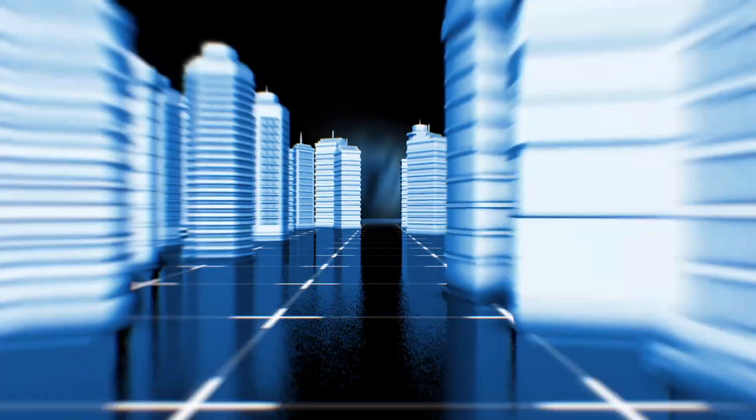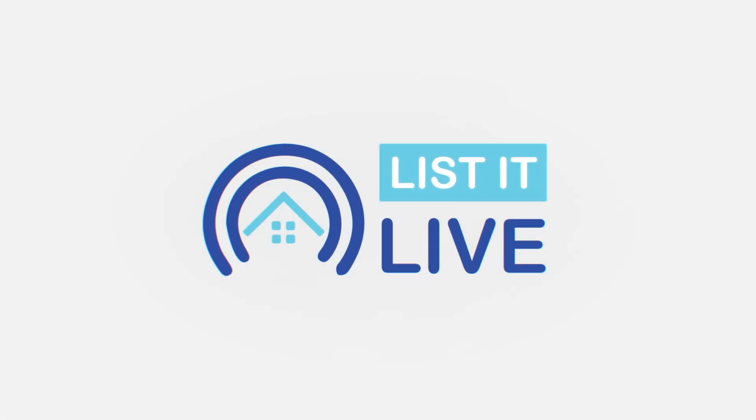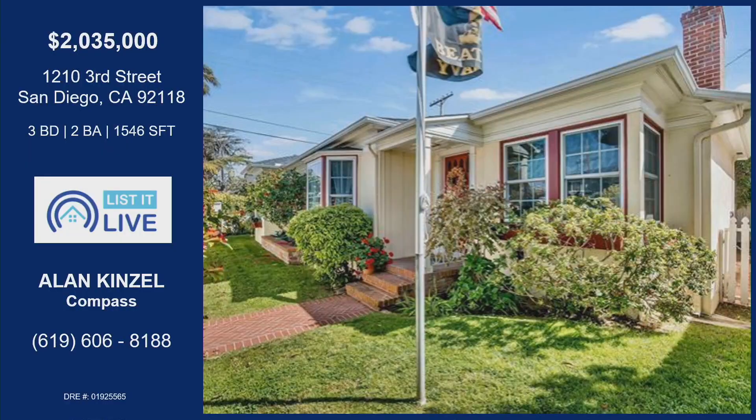Welcome to List It Live, where we give you a guided tour of San Diego's hottest homes for sale. Today we are with Alan Kinzel. Welcome back. Thanks for having me. We love when you're here. I got a great property for you today. Tell us about it.